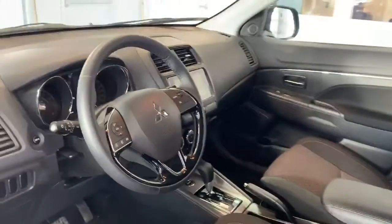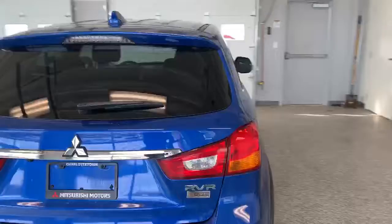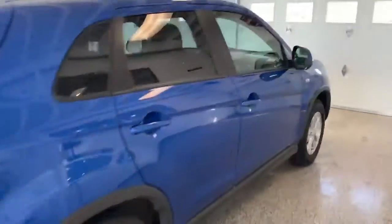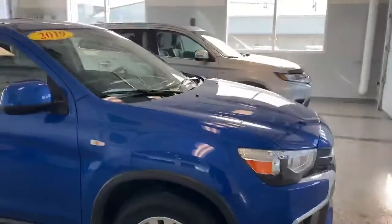Lots of room. You also have heated seats in the front, Apple CarPlay, Android Auto, Bluetooth, and Automatic Climate Control. It has a fresh oil change on it as well. It only has about 22,000 kilometers on it, and we're selling it for $23,488.